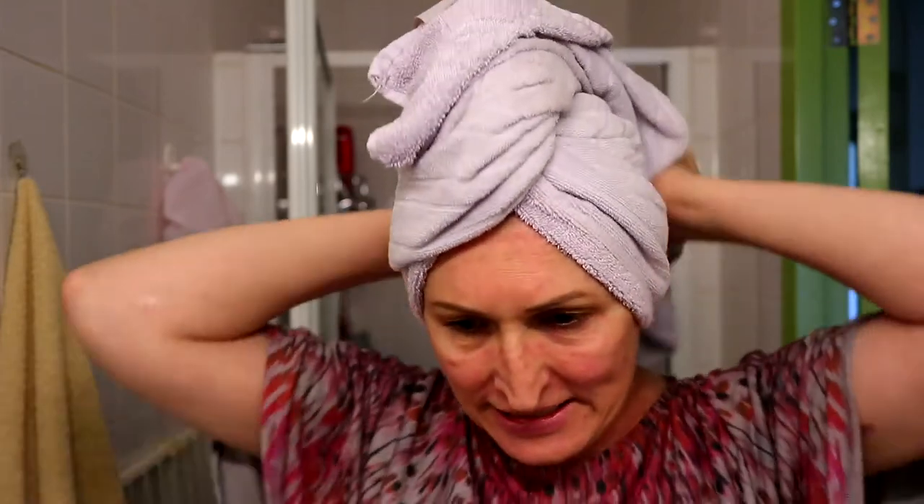The timer is over! So now we're going to rinse my hair and then apply the mask. Let's do it! The hair has been rinsed and now we're going to apply the mask.